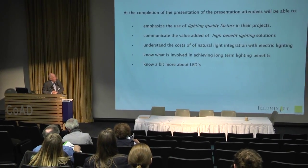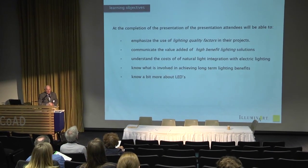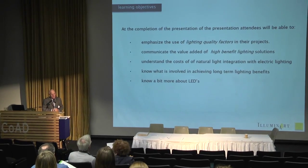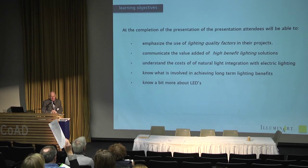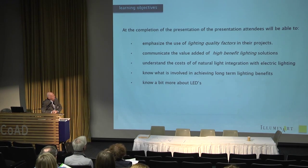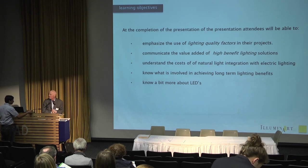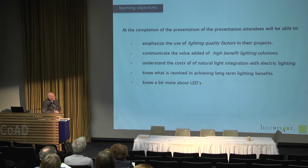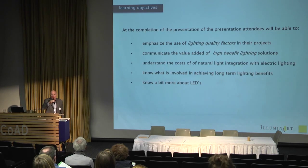Learning objectives — I really don't have to go through this. By the way, this presentation is on our website, Illuminart.net, on the resources page. There are dozens of lighting education presentations there. It's called the LTU Sustainable Lighting Presentation, so you can grab a copy and print it out later. We're going to talk about lighting quality factors, high benefit lighting solutions — a phrase coined by the National Lighting Bureau — the cost of natural light integration with electric lighting, long-term lighting goals, and a little bit about LEDs. LEDs aren't necessarily all what they're cracked up to be.